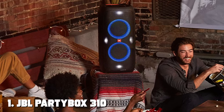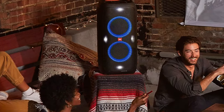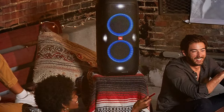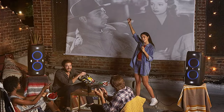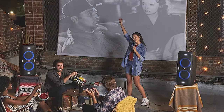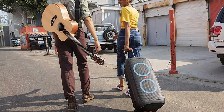At the first position of our list, we have the JBL Partybox 310 — the ultimate portable party speaker that delivers powerful audio and sets the stage for unforgettable gatherings. With 240 watts of JBL Pro sound, this speaker ensures that your music will be heard loud and clear, filling the room with immersive sound.